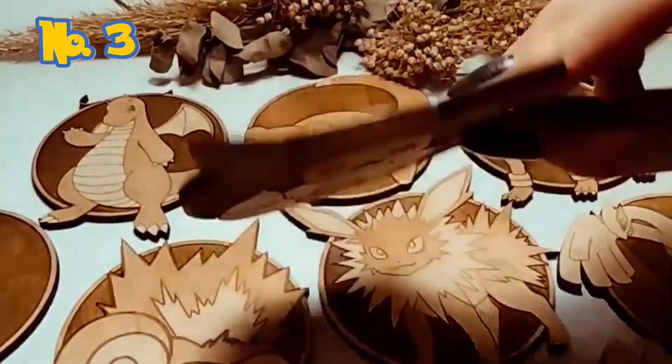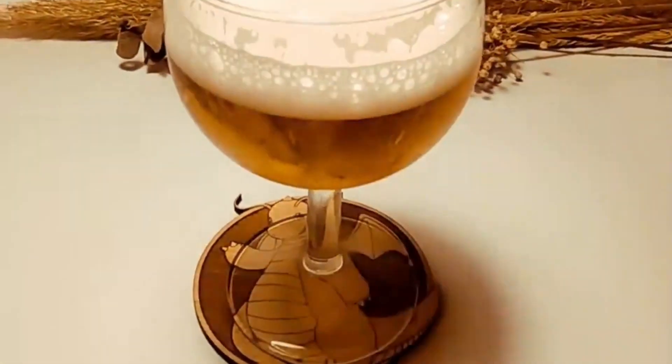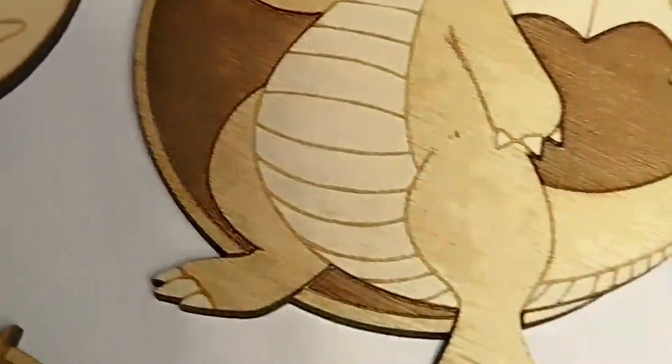Number 3: Wooden Pokémon Coasters — guaranteed to make every drink taste like victory. These coasters are a must-have for any Pokémon fan. Catch them all before they leave a ring on your tabletops.